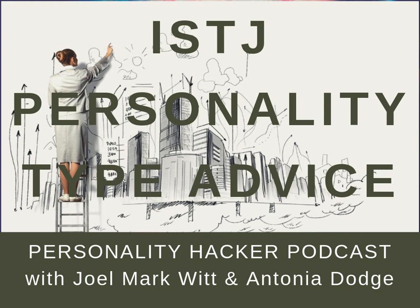Hey, welcome back to the Personality Hacker Podcast. My name is Joel Mark Witt. And I'm Antonia Dodge. We're continuing our series about all the 16 Myers-Briggs personality types. And today we're talking about the ISTJ personality type in the Myers-Briggs system, or the Memory Effectiveness personality in the Personality Hacker system.